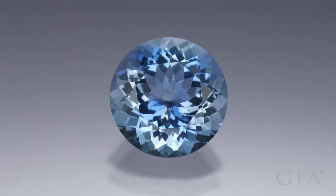This Sri Lankan gem displays the most prized aquamarine color: a moderately strong, medium dark blue.